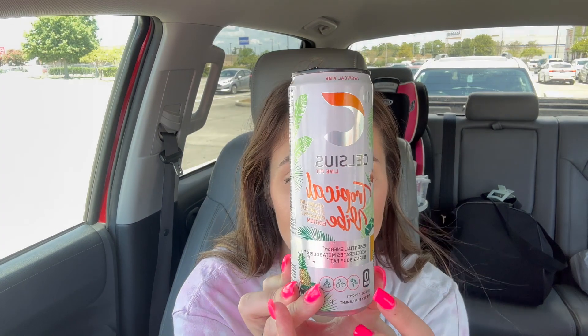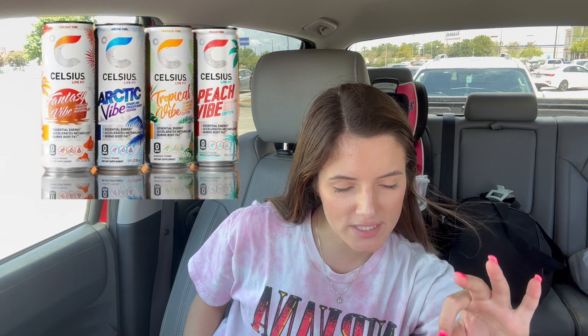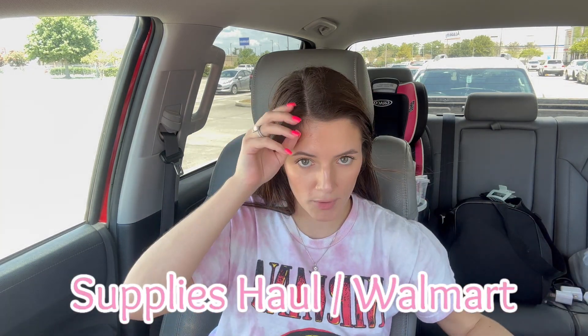If you have not tried Celsius, this is the one I'm currently drinking — it is one of my favorites. It's the tropical vibes variety pack, there are three different ones. The mango green tea is probably my absolute favorite; it's not carbonated and a lot of the time I'm going to try and go for something that doesn't have carbonation.